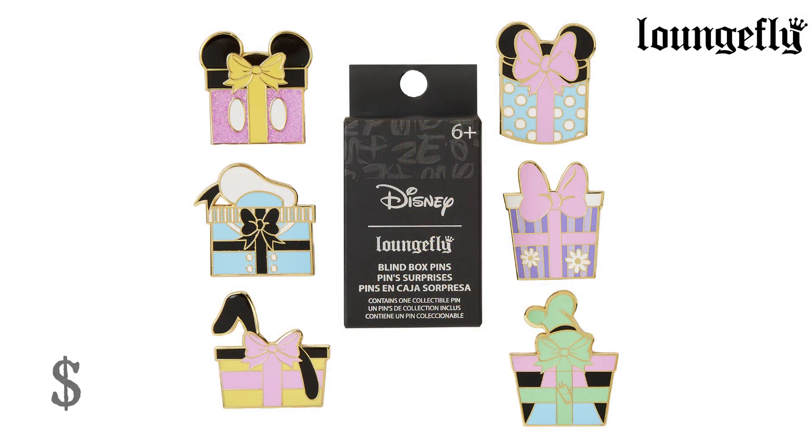Mickey Mouse and Friends Birthday Presents Mystery Box Pins from Lounge Fly. $10. Unwrap the fun with these Disney Mickey Mouse and Friends Birthday Presents Mystery Box Pins — each beautifully wrapped present hints at a famous Disney character. There's a present with Donald Duck's sailor hat, one with Daisy Duck's sense of fashion, one with Minnie Mouse's characteristic polka dots, bow, and ears, one with Goofy's hat, and one with Pluto's ears. There's a 1-in-12 chance you may find the glitter chase of a present with Mickey Mouse's outfit and characteristic ears.